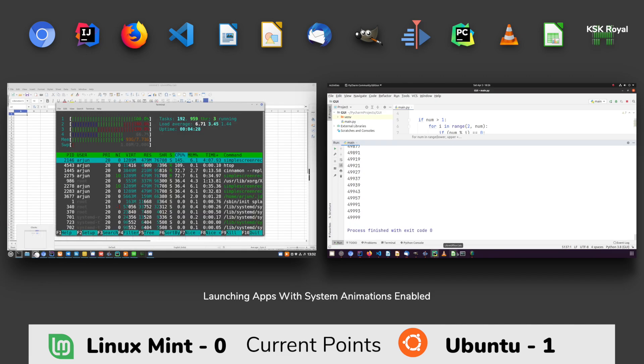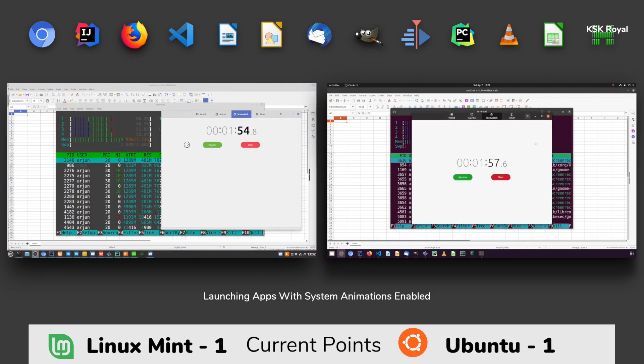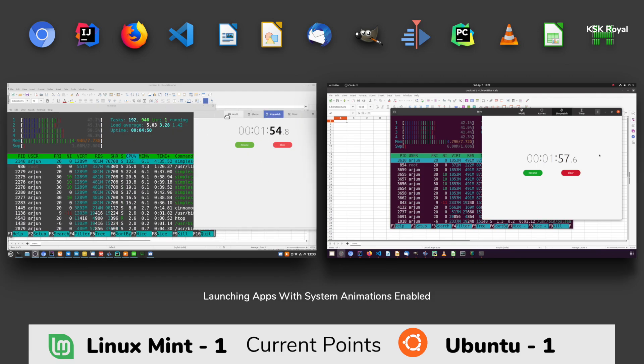As you can see, Linux Mint has finished this round first in 1 minute 54 seconds. On the other side, Ubuntu finished second with a slight margin of difference in 1 minute 57 seconds. Linux Mint uses around 5 gigs of RAM to keep all the applications in memory, and Ubuntu uses around 4.8 gigs of RAM. Thanks to the better RAM management on Ubuntu, but still Linux Mint has finished this round first and is declared as the winner.